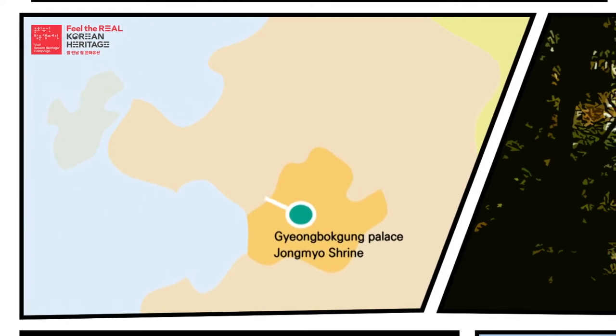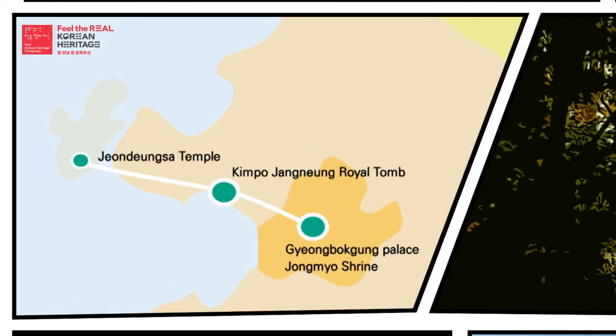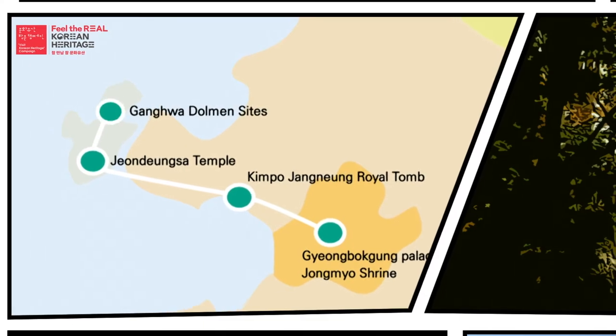The second course will lead you to Gyeongbokgung Palace, Jongmyo Shrine, Gimpo Jangneung Royal Tomb, Jeondeungsa Temple, and Ganghwa Dolmen Sites.